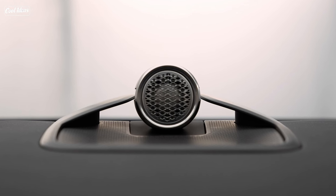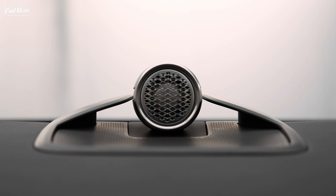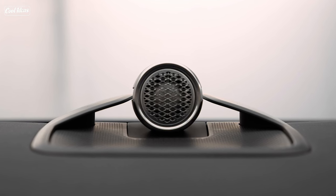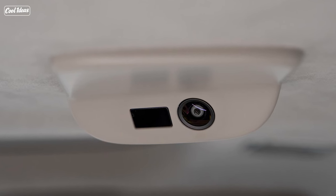The EM90 is designed for comfort, and they've gone all out. Electrically adjustable, ventilated, and massaging seats in the first and second rows — because who needs a spa day when your car is a spa on wheels? There are also folding tables and a 15.6-inch monitor in the ceiling. It's like a first-class cabin, but on the road.